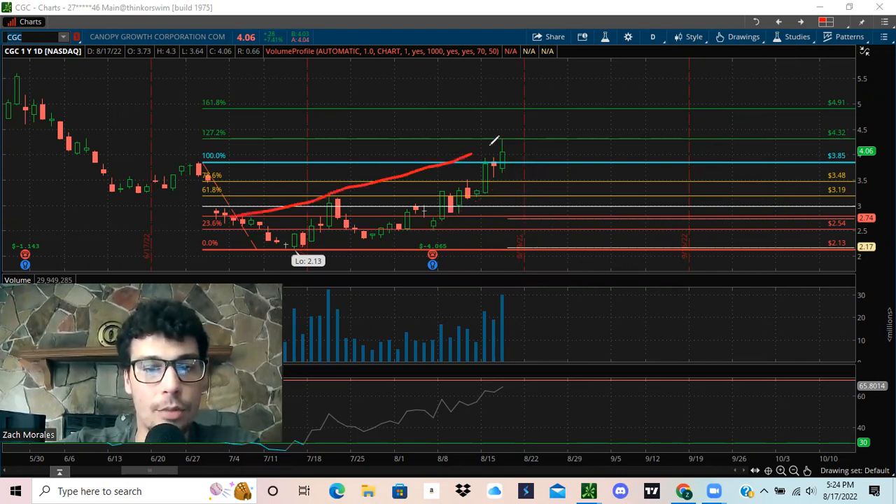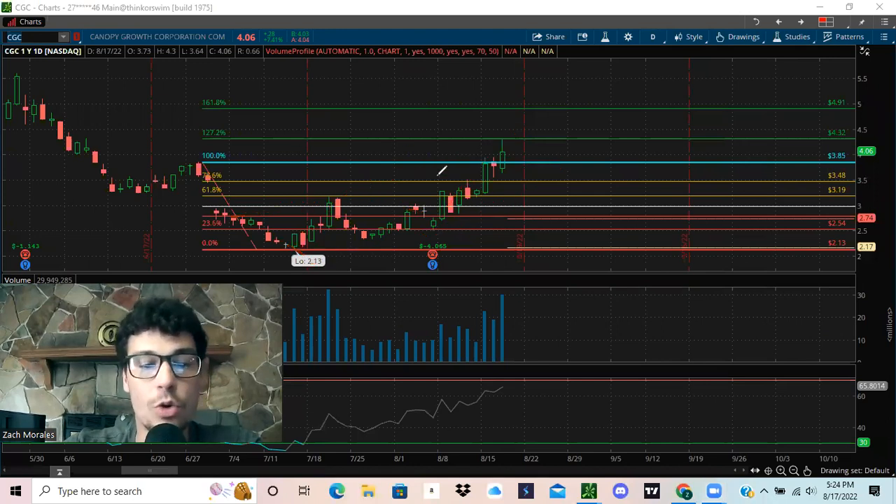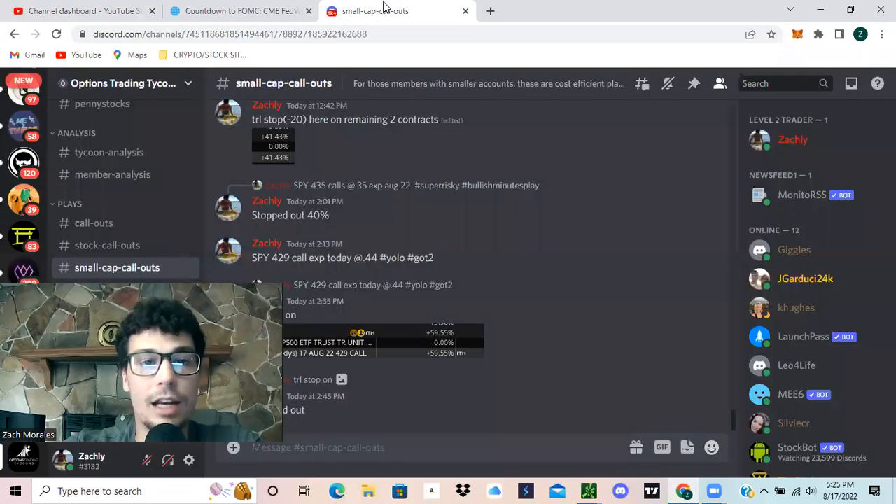That doesn't mean this isn't a bullish channel — it all just depends on the perspective of the person doing the analysis. We're hitting the lows, coming up high, hitting the lows, coming up high. It could be time for the next pullback, the next leg down. We're going to jump into the Options Trading Tycoons Discord and show you the unusual options activity that is present on some of these cannabis stocks right now.